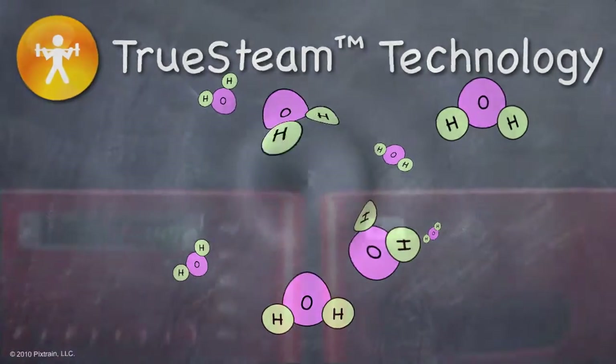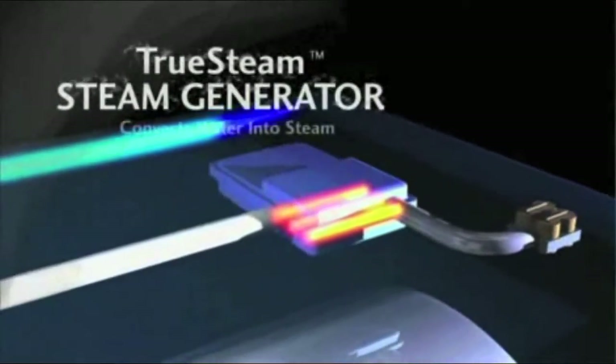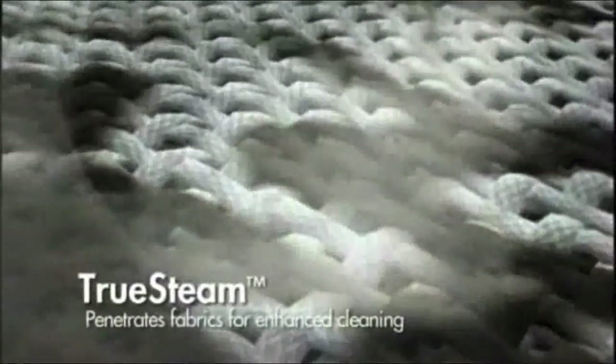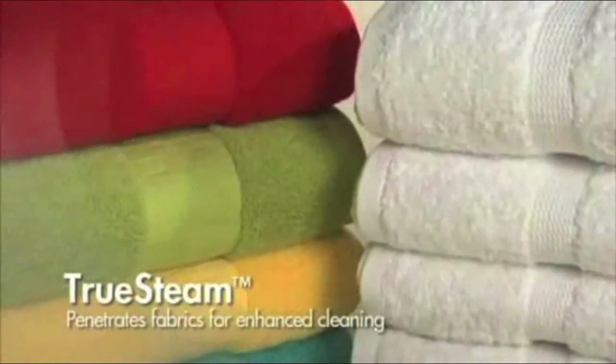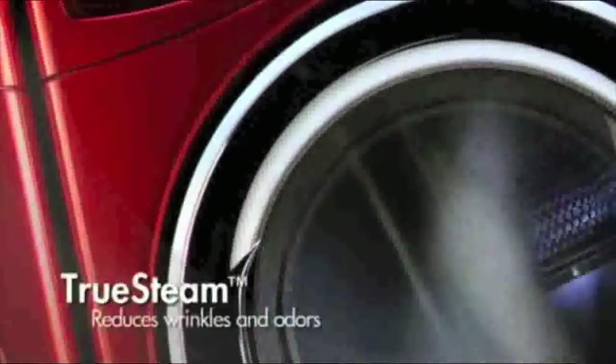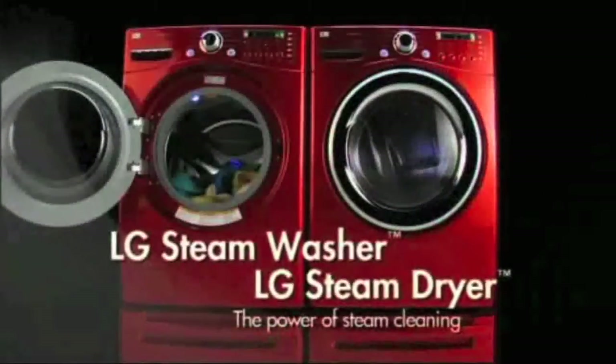Let's see true steam technology at work. LG's revolutionary true steam technology uses a built-in steam generator to convert water into steam that is fed into the top of the wash drum through a spray nozzle. True steam in the washer penetrates fabrics for enhanced cleaning performance, resulting in brighter whites and more vibrant colors. True steam in the dryer helps to dramatically reduce wrinkles and odors and virtually eliminate static cling and the need for ironing. Discover the gentle power of true steam technology.